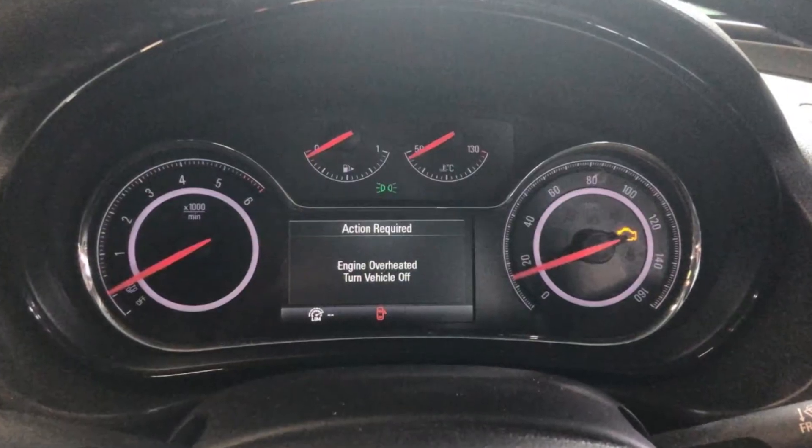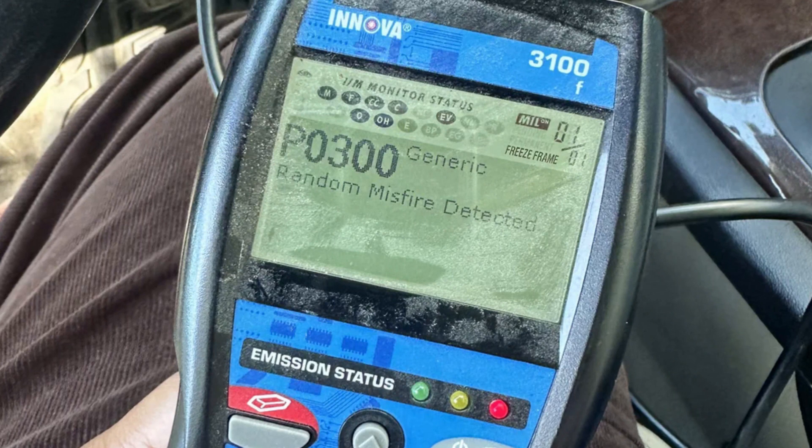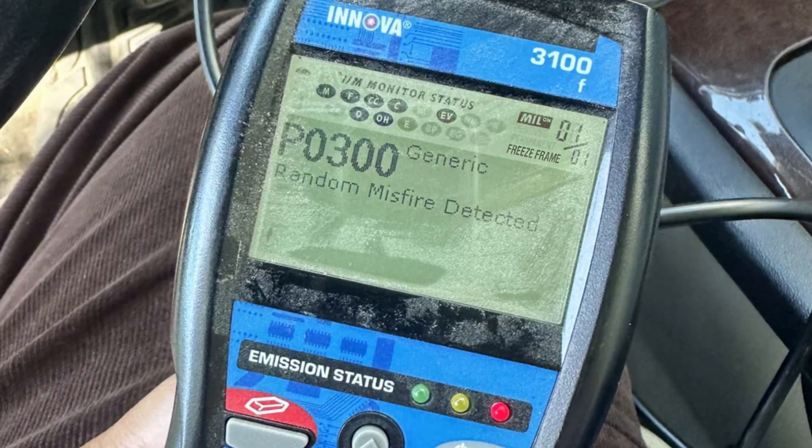The third type of problem that can set the code 84 warning is engine-related issues like overheating or hard misfiring. You will also immediately see the check engine light, and a good scanner will help you understand what's going on. Depending on the trouble codes you get when you scan your vehicle, you may need to replace a certain sensor, fix the cooling system, or check your spark plugs to fix the initial fault code.